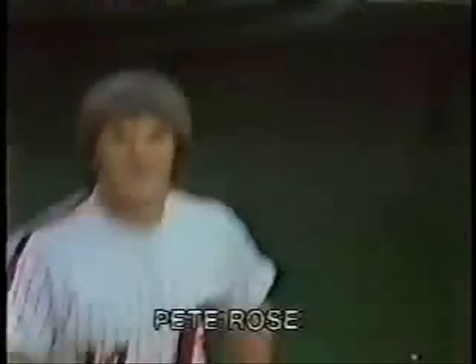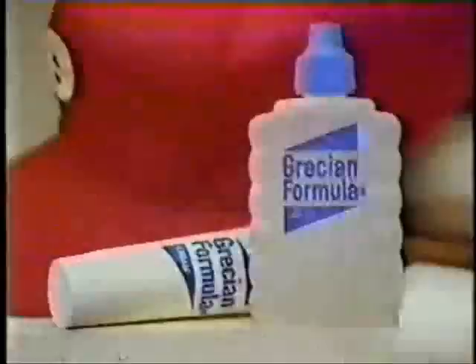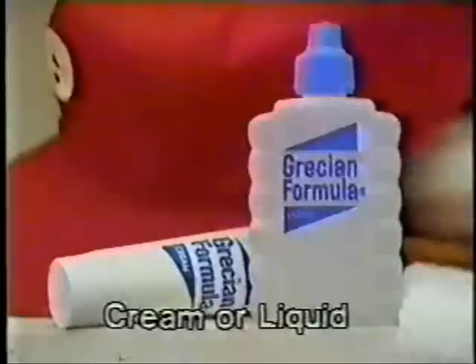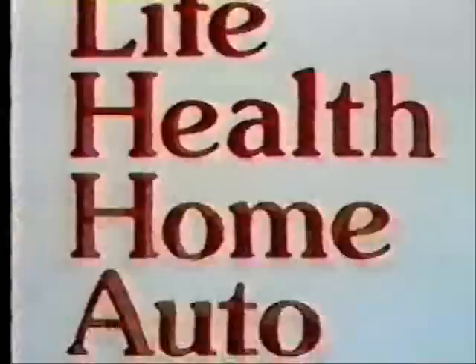I'm going to let you know a little secret. If it wasn't for Grecian Formula, they soon called me a gray-haired ball player. But gray hair is not for Pete Rose, so I started using Grecian Formula. It does away with as much gray as you want — some of it or all of it — and the change is so gradual and so natural looking, no one notices. If the gray-haired league's not for you, get Grecian Formula. State Farm teamwork — it takes the hassle out of claims. And like a good neighbor, State Farm is there.